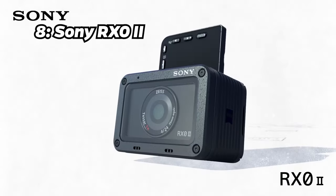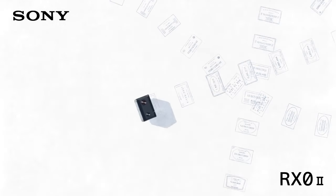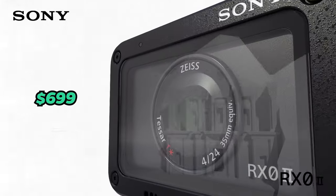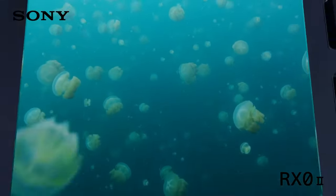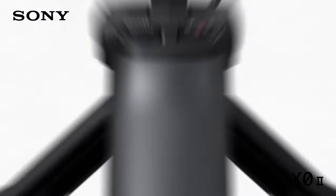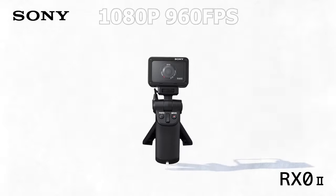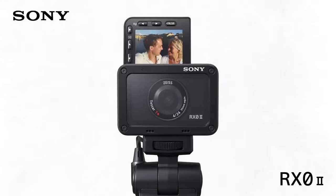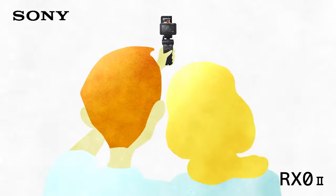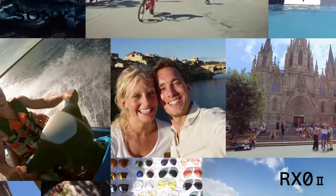Number 8: Sony RX0 II. Taking the 8th spot is the Sony RX0 II. Priced at around $699, this action camera features 4K video recording at 30 frames per second, super slow-motion full HD video recording at 960 frames per second, a flip-up LCD screen, and exceptional low-light performance. It justifies its price with its premium build and outstanding image quality.